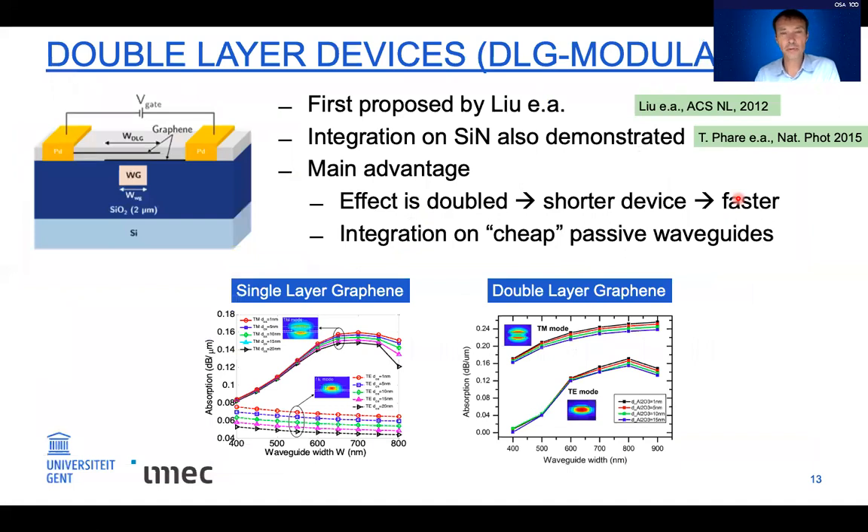More recently, most researchers are moving towards double-layer graphene devices, where instead of a doped silicon waveguide, you use two graphene layers on top of a passive waveguide and apply voltage between the two graphene layers. Also first proposed by Berkeley, this was demonstrated on silicon nitride by the Lipson group. The advantage is that you can start from simple, low-cost deposited waveguides without the difficult doping implantation steps. The modulation effect is doubled, so you can make a shorter device, and in principle it can be a fully passive waveguide platform.